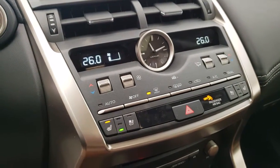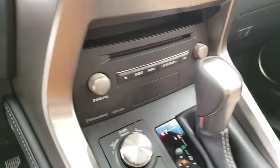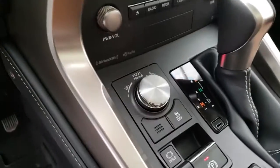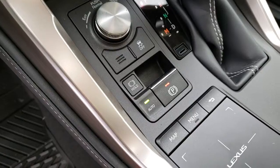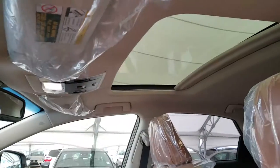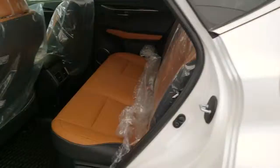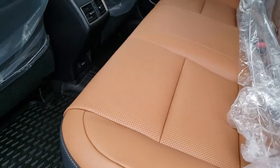Dual zone climate control, heated and ventilated front seats, 10 speaker Lexus premium audio system, drive mode select, electronic parking brake, power moonroof, and a caramel glazed brown interior.